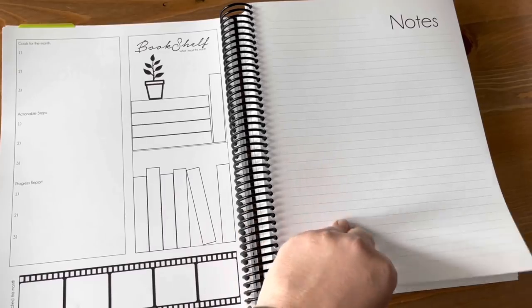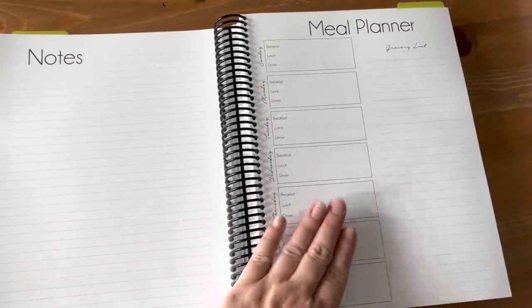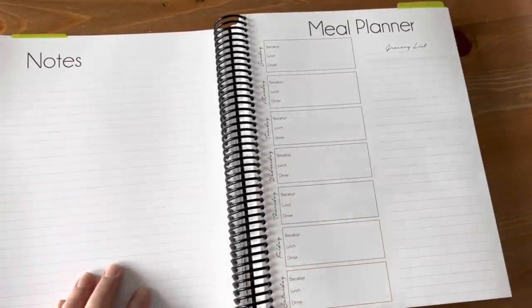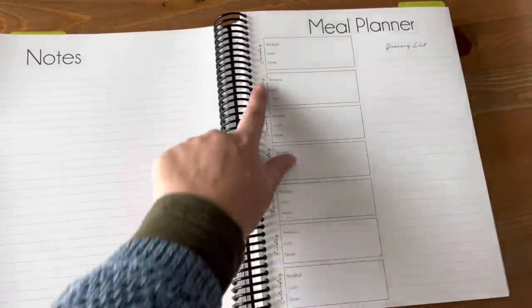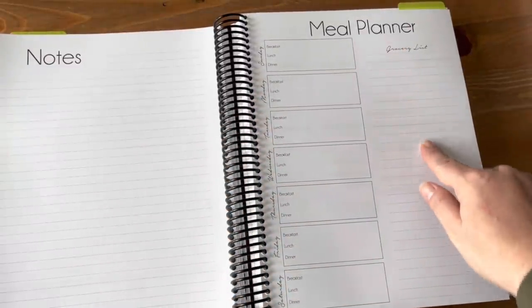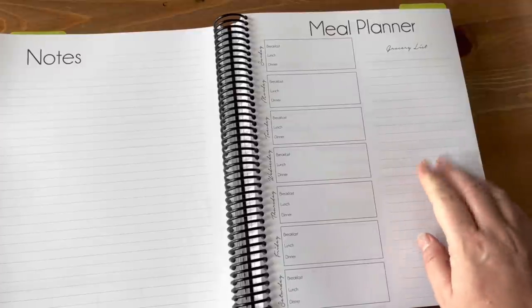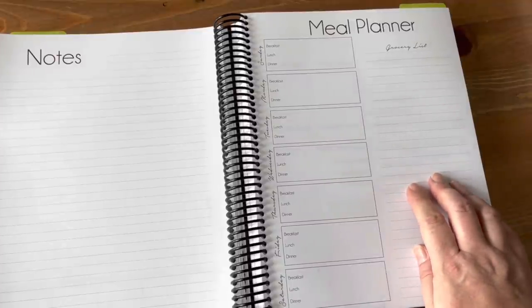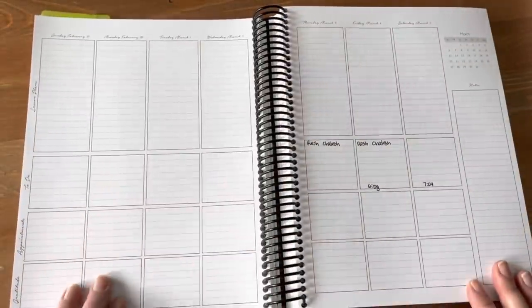Then each week of my planner starts with a note page — a place to write down everything — and then I have a meal planner with breakfast, lunch, and dinner for each day of the week. Right next to the meal planner I have a grocery list, so as I'm coming up with my meal plan I can write down the things I know I'll need to buy or restock.